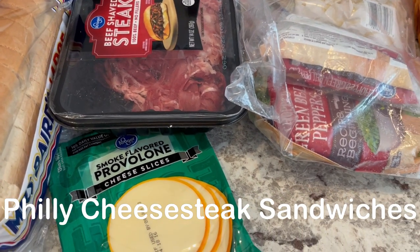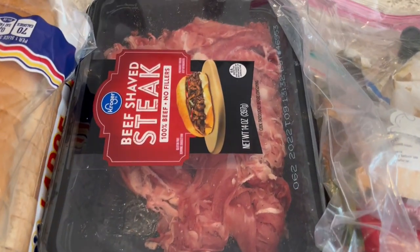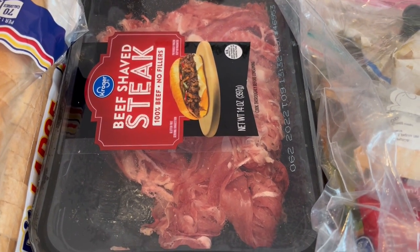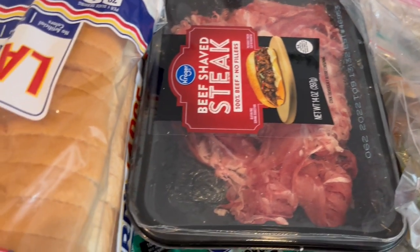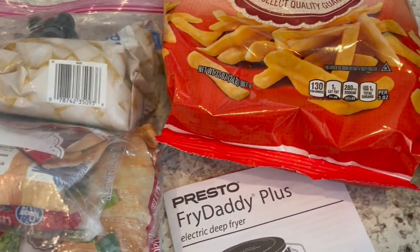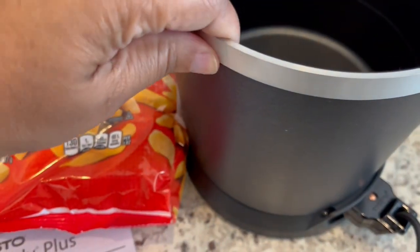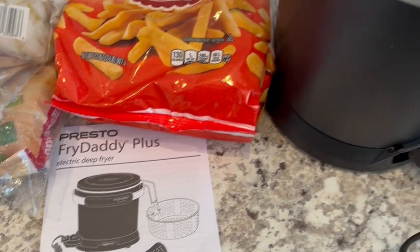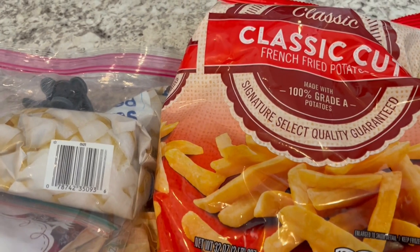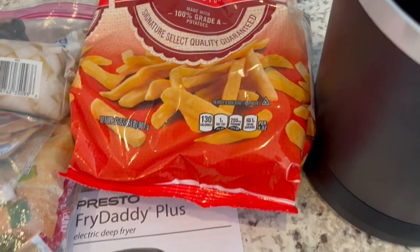For dinner tonight, we are having Philly cheesesteak grilled cheese sandwiches. I don't have a recipe for this — I'm just going to wing it. In my freezer I had beef shaved steak that I let defrost. I'm going to sauté it with some onions and bell pepper, season everything with steak seasoning, and use some bread and provolone cheese. I've also been craving fried french fries, not air fryer but actually fried. So I grabbed this Fry Daddy I bought last year and haven't used yet.